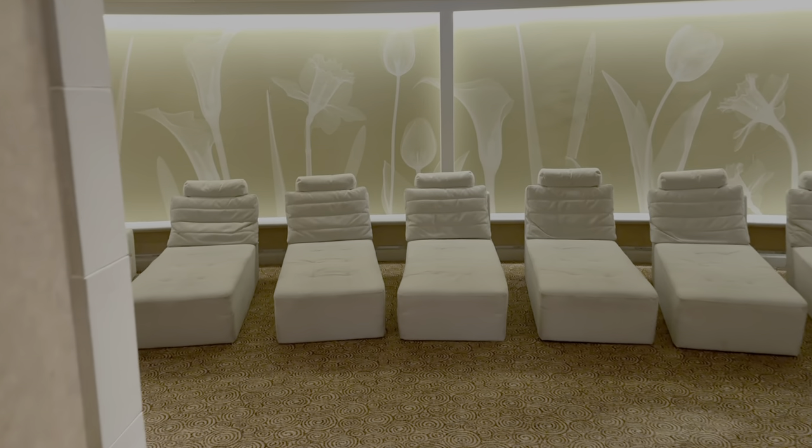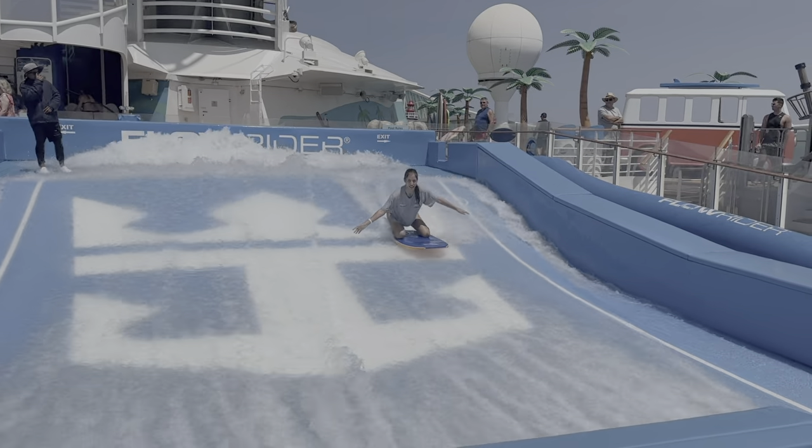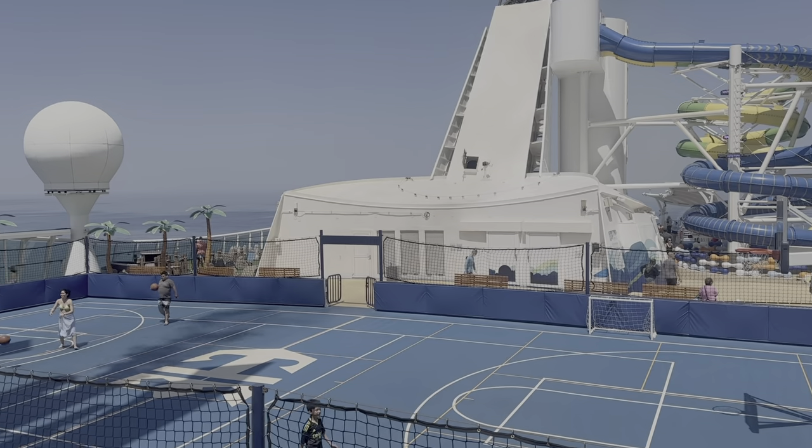In terms of amenities, there was the spa, gym, floor rider surf, water slides, rock climbing wall, table tennis, mini golf, basketball court, ice rink — you name it.